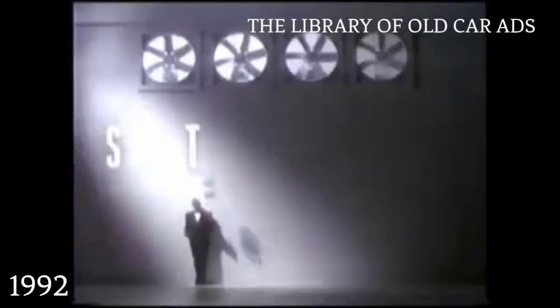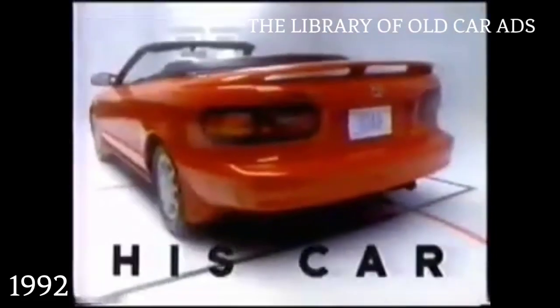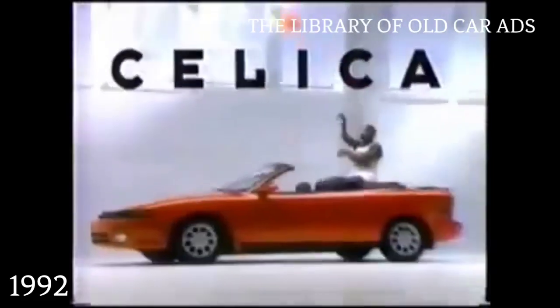You can't have Isaiah's moves. You can't have his speed. You can't have his style. You definitely can't have his mom. But you can have his car. The 1992 Toyota Celica.